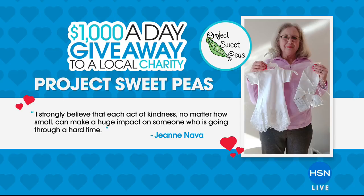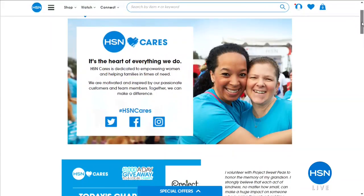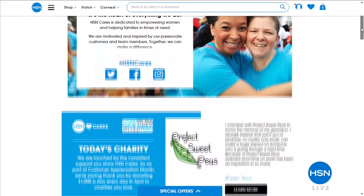Today's charity was chosen by Giannava. She nominated Project Sweet Peace, who support families of premature or sick infants. Gianna says, 'I strongly believe that each act of kindness, no matter how small, can make a huge impact on someone who is going through a hard time.' Thanks to Gianna, Project Sweet Peace will be receiving today's $1,000 from HSN Cares.